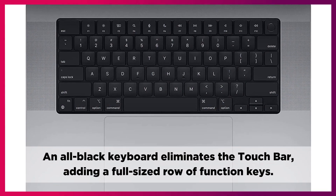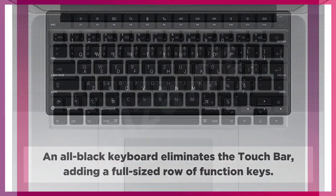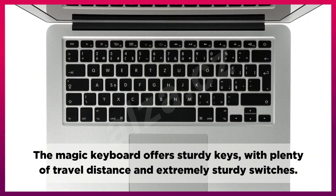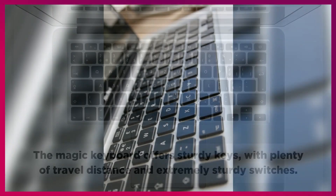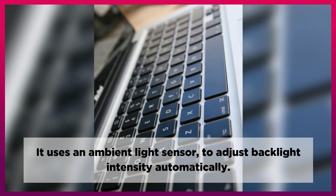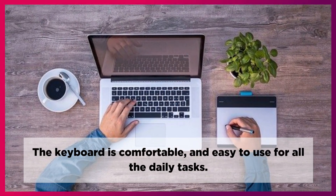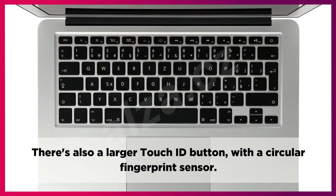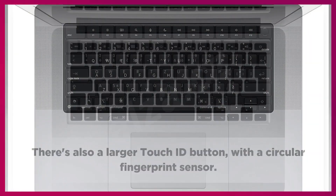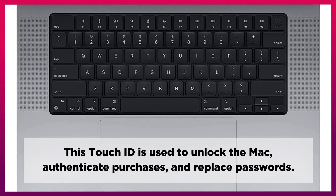An all-black keyboard eliminates the touch bar, adding a full-sized row of function keys. The Magic Keyboard offers sturdy keys with plenty of travel distance and extremely sturdy switches. It uses an ambient light sensor to adjust backlight intensity automatically. The keyboard is comfortable and easy to use for all daily tasks. There's also a larger Touch ID button with a circular fingerprint sensor, used to unlock the Mac, authenticate purchases, and replace passwords.